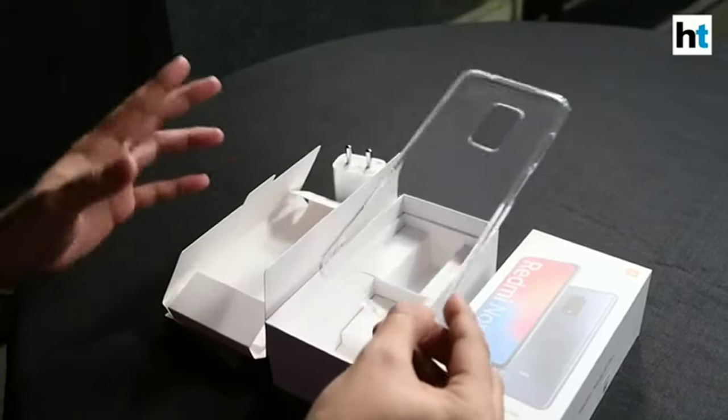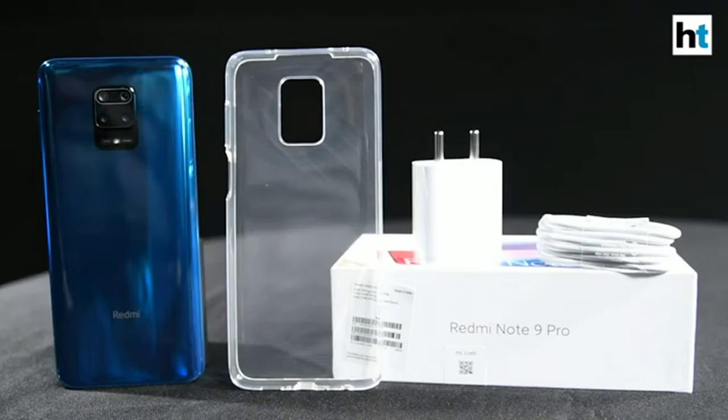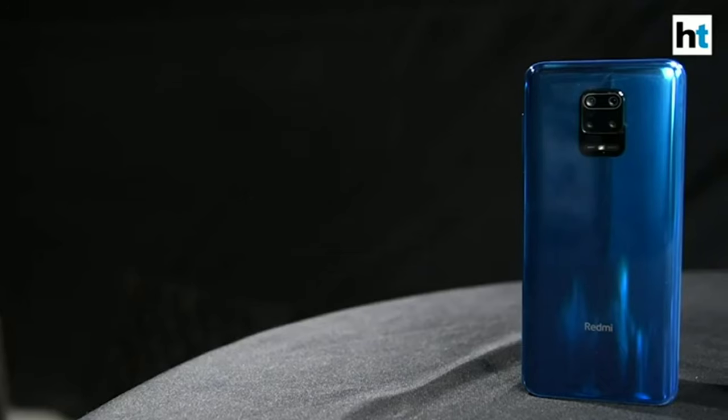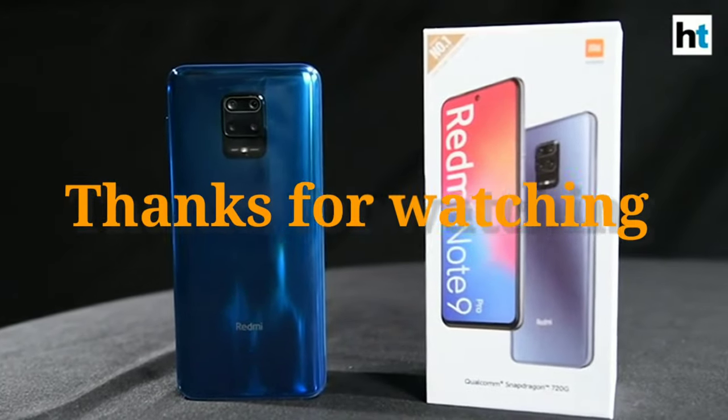So that's pretty much it that you get inside the box of the Redmi Note 9 Pro.